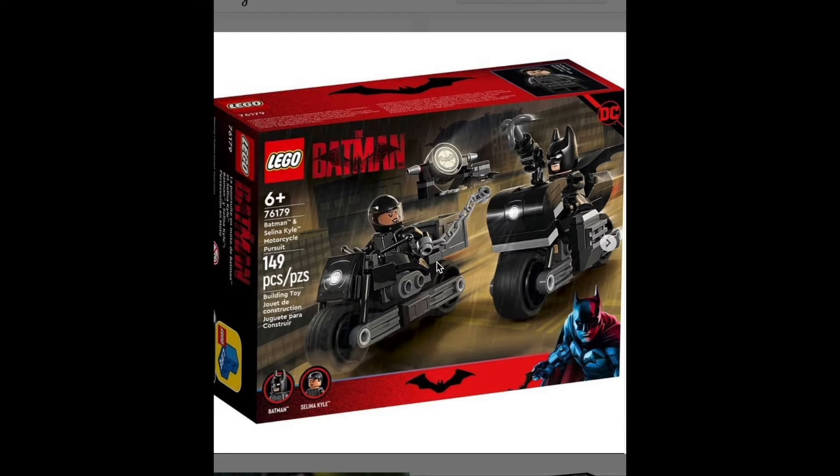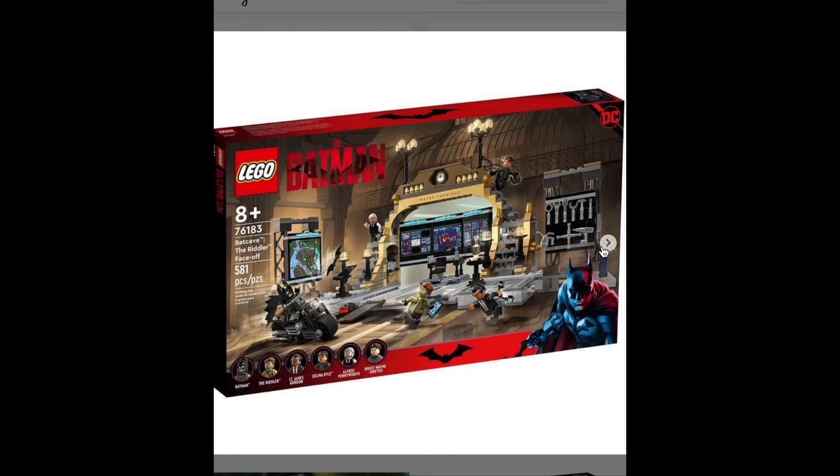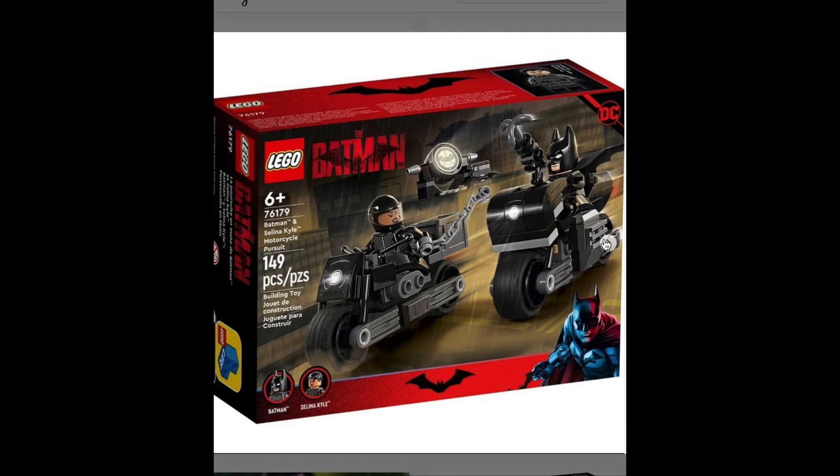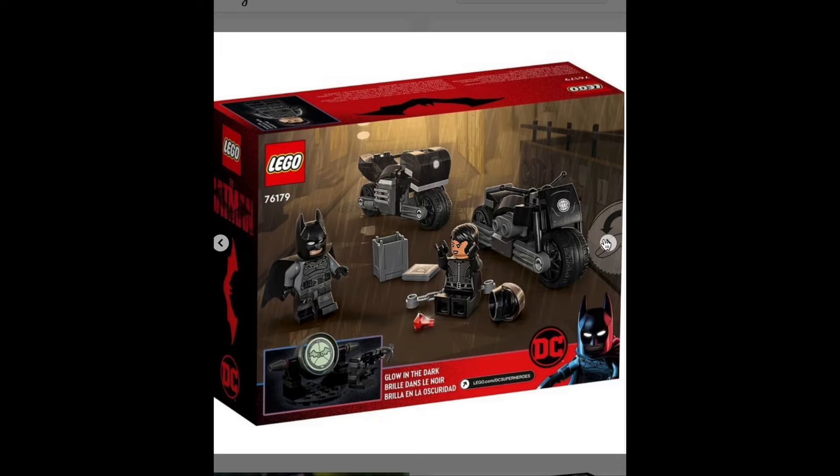Batman Selina Kyle motorcycle pursuit. This bike looks like the exact same one in the Batcave. I don't know, it's a little different. I'm not crazy about that, but I'm still gonna get this set. I'm getting all of these. Oh, it has the Bat Signal! Oh my god, that makes it so much better. That looks so good.